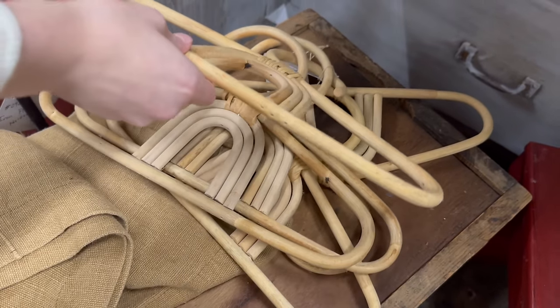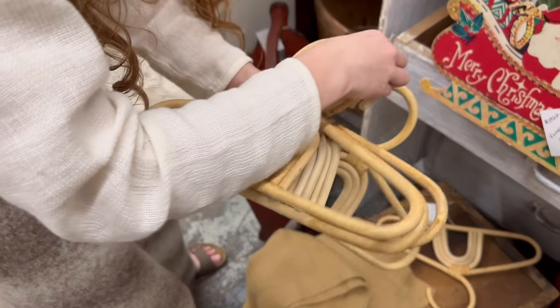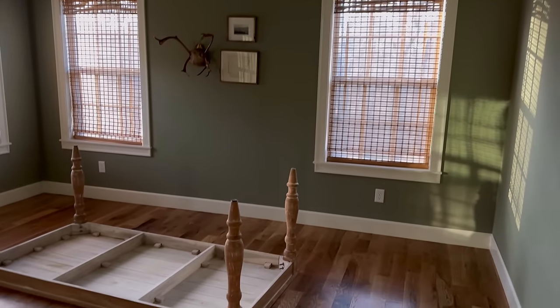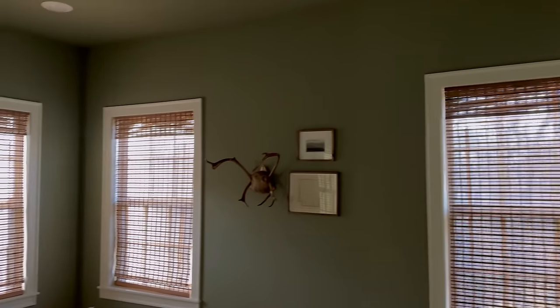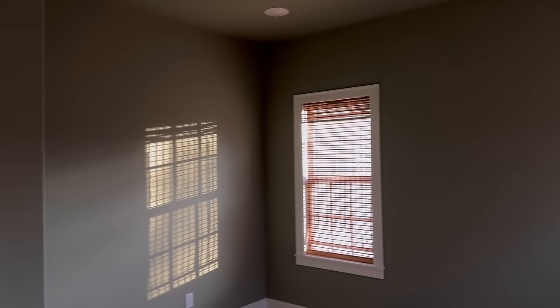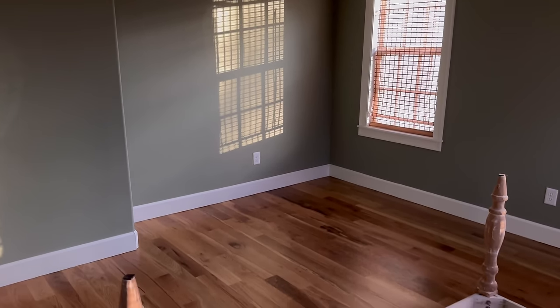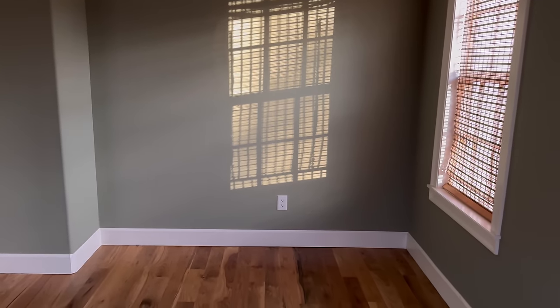First things first — for me, design is very much about the feeling. The very first question I asked before I tackled her room was: how do I want to feel when I walk inside this space? My answer was that I wanted to feel light, airy, and just overall ethereal. There are so many large windows and such great light that I really wanted to complement and play off that feature.